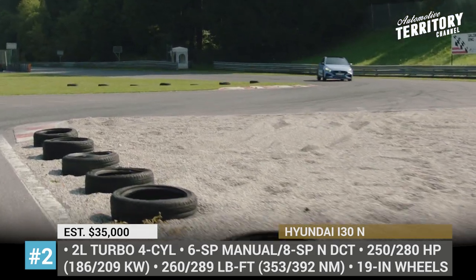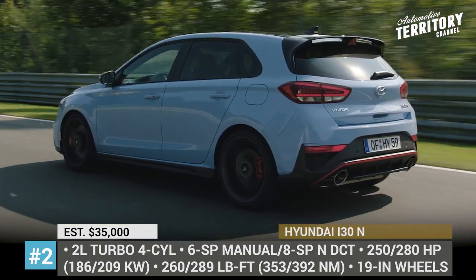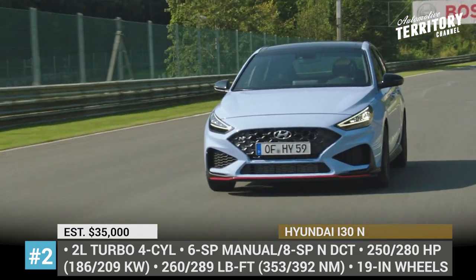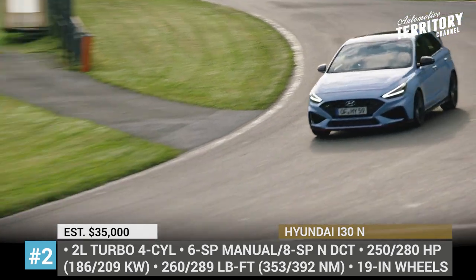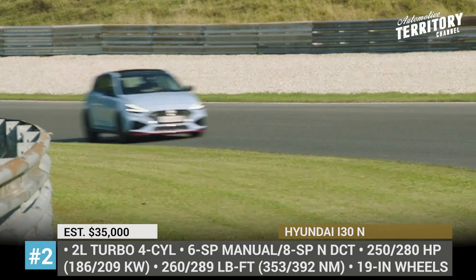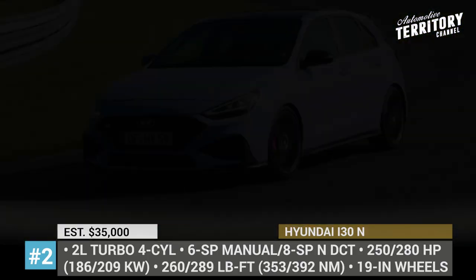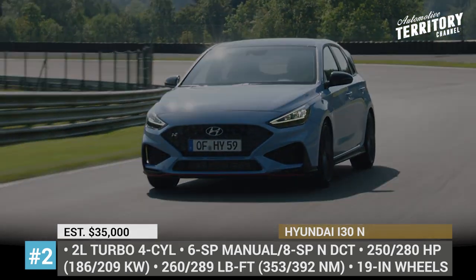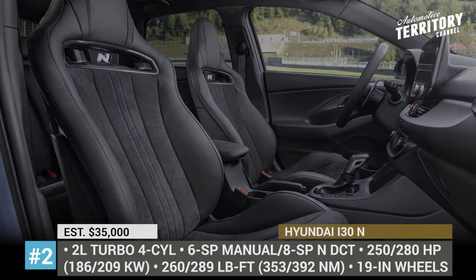As before, the Hyundai i30N is powered by a single option 2-liter turbo 4-cylinder that makes 250 or 280 hp in the performance package. This time, however, the 6-speed manual transmission can be traded for an 8-speed wet dual-clutch N-DCT that adds three new end-performance driving modes. The weight reduction comes from five double-spoke forged alloy wheels and new mono-form high-performance sports seats. Last but not least is the introduction of richer SmartSense Active Safety and an optional 10.25-inch touch display.